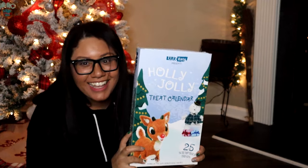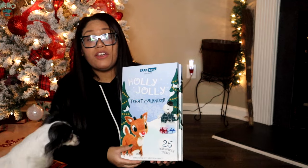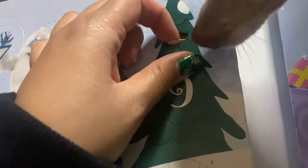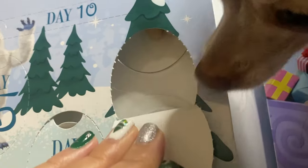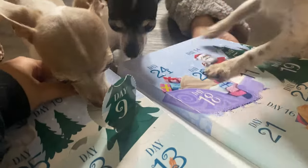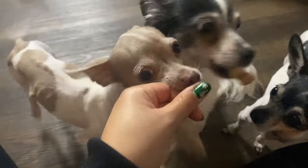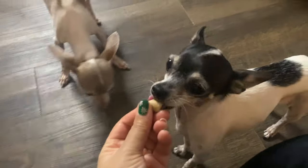It's time for the advent calendar! They're coming — all right, we are doing day number nine. It's one of those that's stuck in there. A snowflake! One for Mimi, one for Charlie, and one for little Alley.